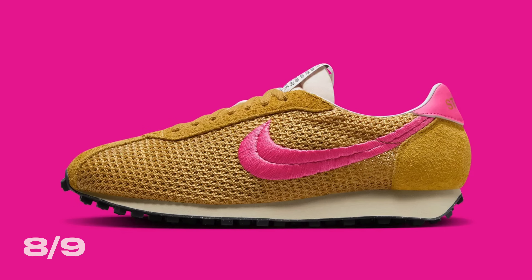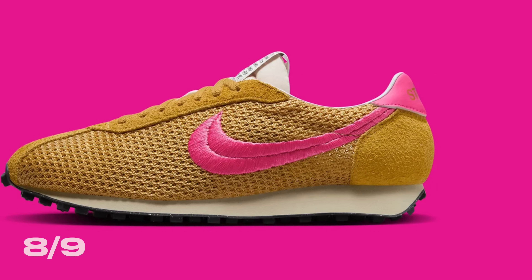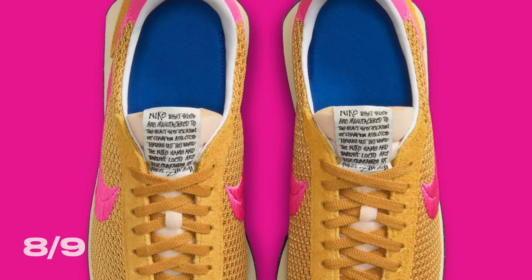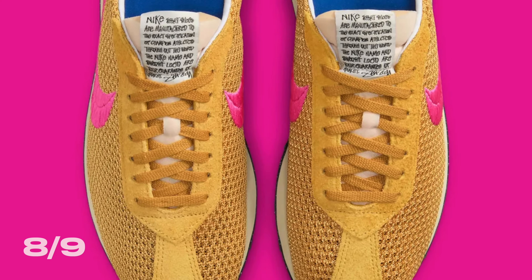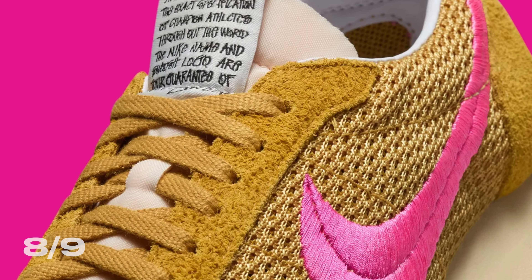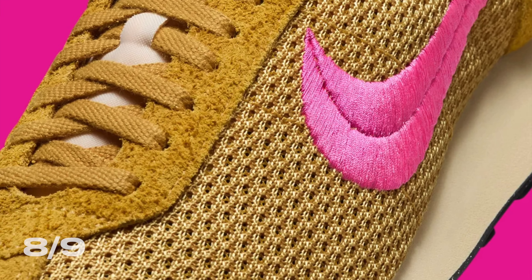Moving on to August 9th, we've got the Stussy Nike LD 1000. This collaboration retails for $110 and features a wide tan mesh upper with an embroidered pink Nike swoosh, suede on the heel and toe, and pink Stussy branding on the back of the shoe. This is about as retro as it gets for running sneakers, and it's got a cool very simple look with a clean colorway. I would not be surprised if this sneaker ended up selling out because Stussy has a lot of hype behind it. I'm going to give this shoe a sell.